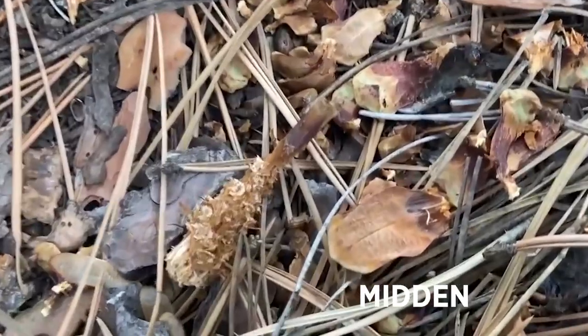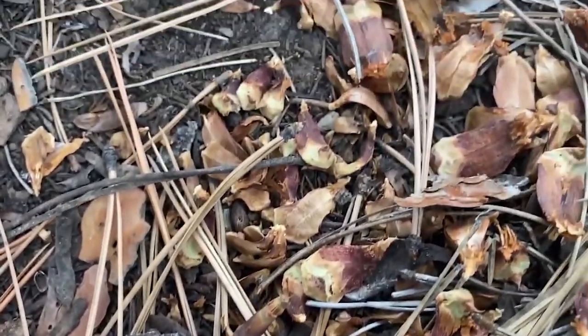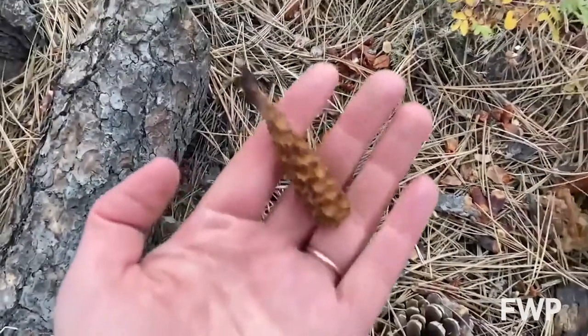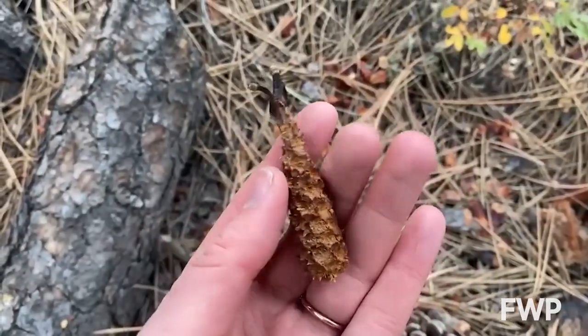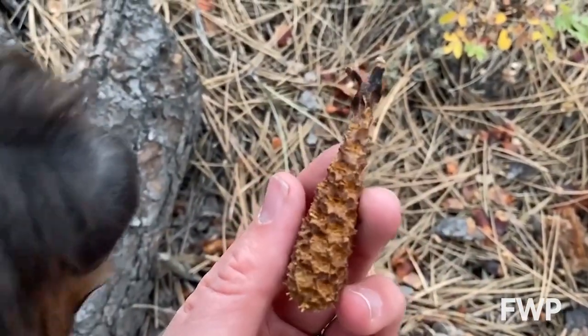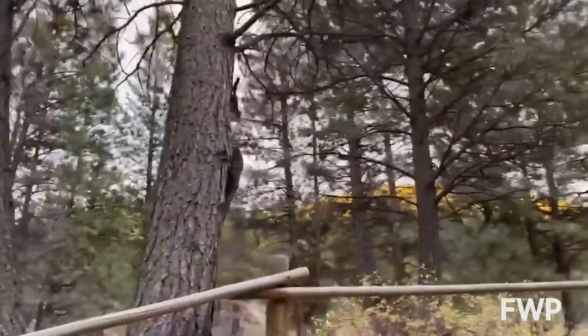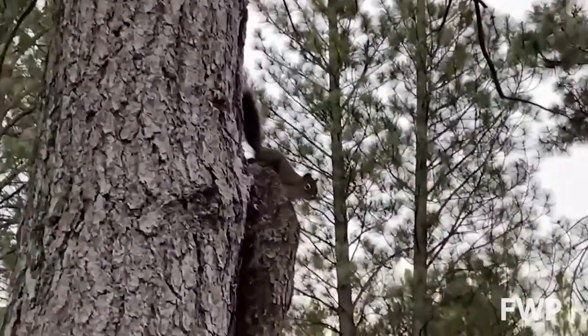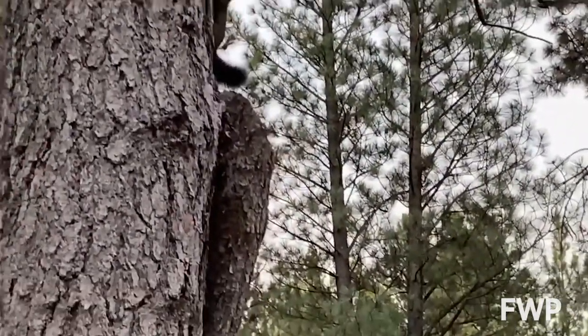Red squirrels will store big stashes of pine cones below a favorite tree, and when they're ready for a snack they'll climb up to a branch, peel off the scales, and eat the nutritious seeds inside, leaving behind a pile of midden. Red squirrels are very territorial and very noisy, so they may scold you if you get close to their stash.